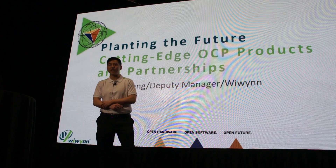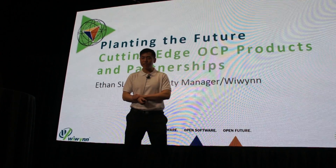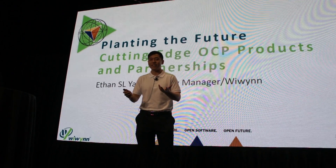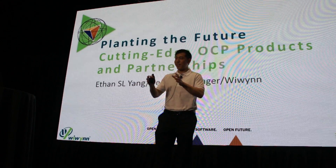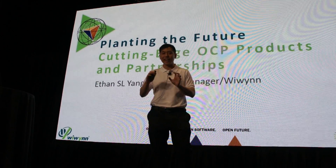Hello and welcome to WeWin's presentation today. My name is Ethan Yang. And to start out, this is actually my first time at OCP, so I'm very excited — it's almost like a kid in a candy store, seeing all these machines, the new machines and the latest technologies.